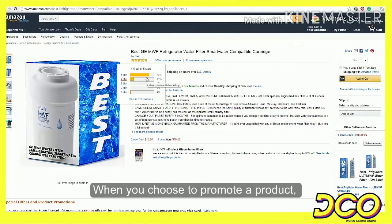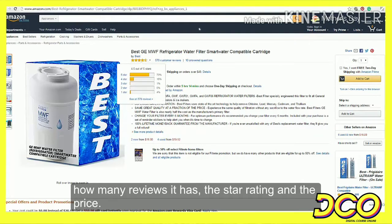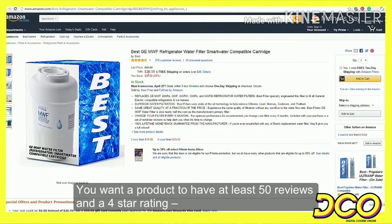When you choose to promote a product, you always want to look at these three things at the very least: how many reviews it has, the star rating, and the price.